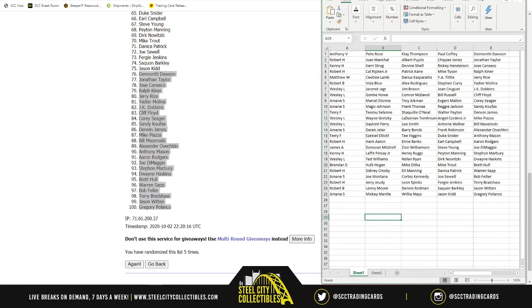So Anthony V: Pete Rose, Clay Thompson, Paul Coffey, DeMonte Dawson. Robert H: Juan Marichal, Albert Pujols, Chipper Jones, Jonathan Taylor. Kenny H: Carrie Strug, Donnie Schell, Ricky Henderson, Jose Canseco. Robert H: Kyle Ripken Jr., Patrick Kane, Mike Tyson, Ralph Kiner. Matthew W: CeeDee Lamb, Darius Kasparadis, Wyatt Tittle, Jerry Rice. Robert B: Vita Blue, Alex Rodriguez, Steph Curry, Yadir Molina. Wesley L: Horman Jagger, Jim Brown, Jean Kruger, J.K. Dobbins. Wesley L again: Gordie Howell, Conor McDavid, Bill Russell, Cliff Floyd. Amain S.